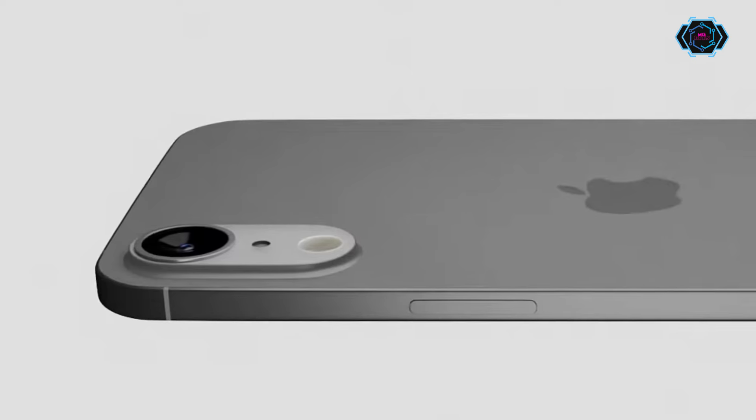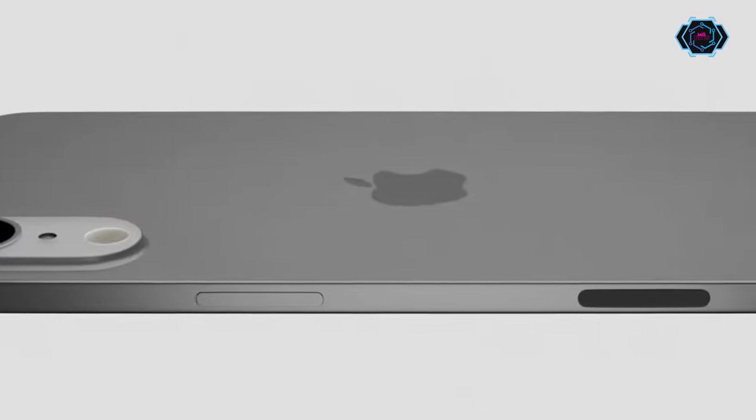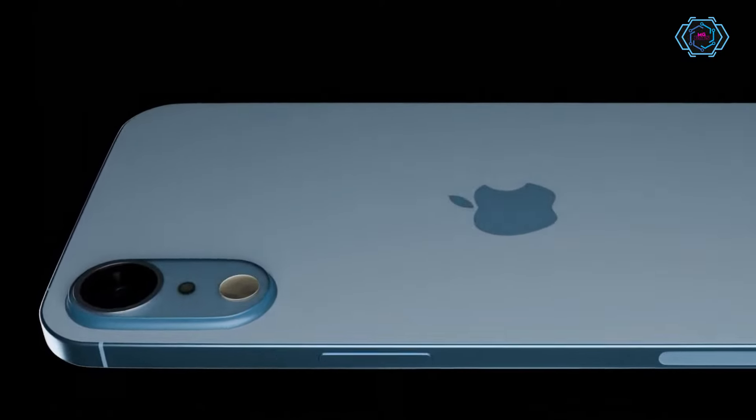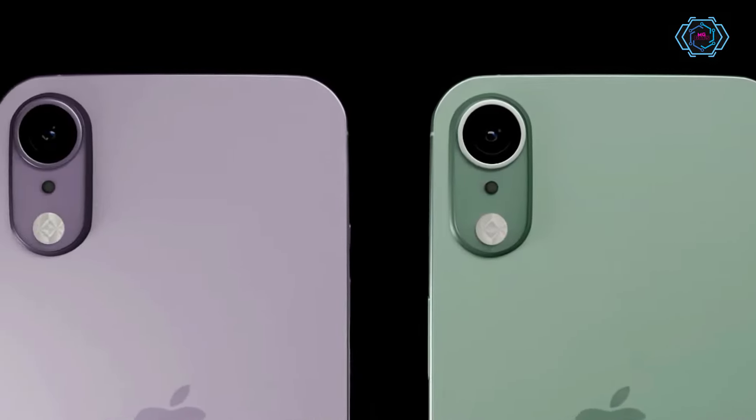Hey guys, welcome back! In this video we have a design of the iPhone 17 Air, and this is going to be Apple's thinnest smartphone ever. The design is very sleek and this smartphone is going to be very lightweight compared to previous models of iPhones.